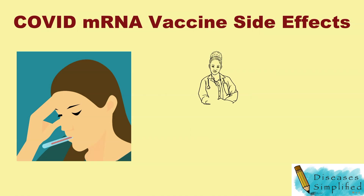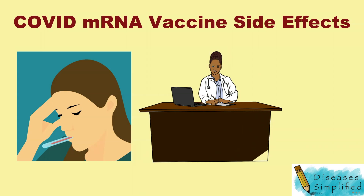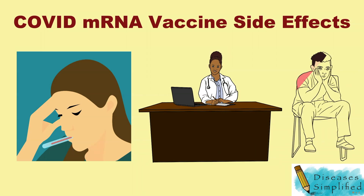Contact your doctor if the redness or tenderness where you got the shot increases after 24 hours, or if your side effects are worrying you or do not seem to be going away after a few days.